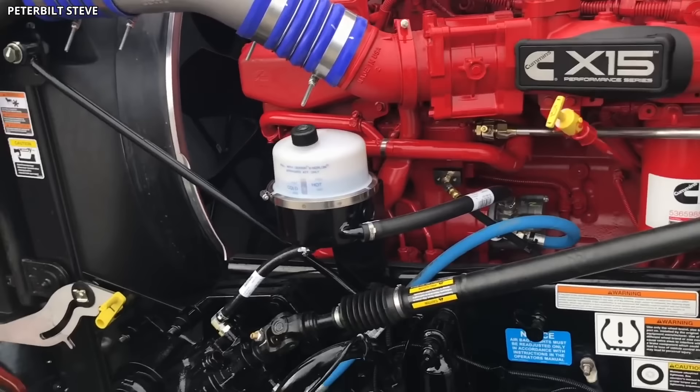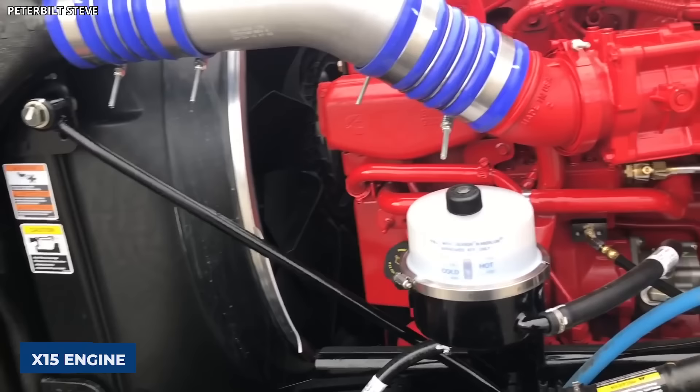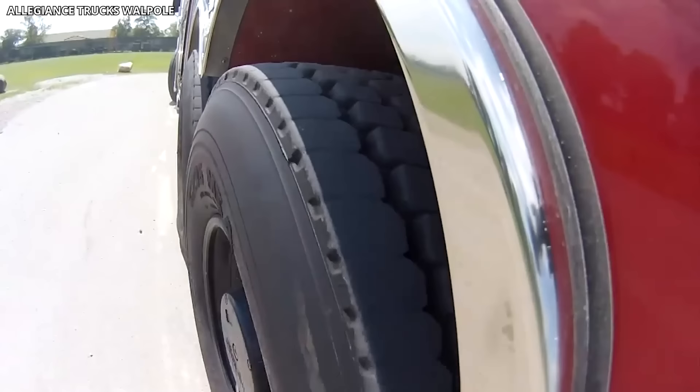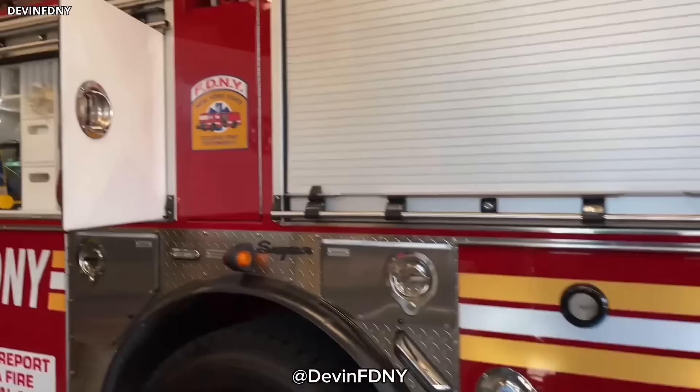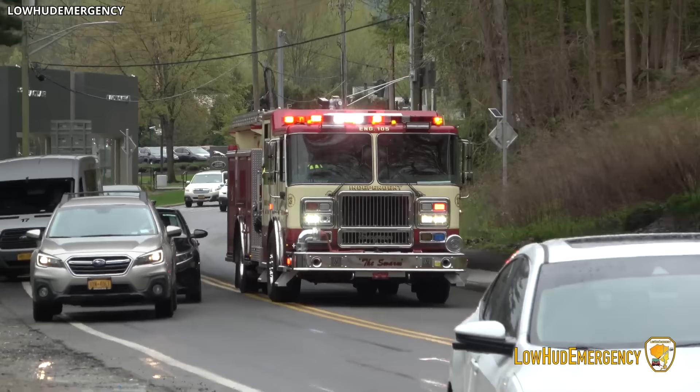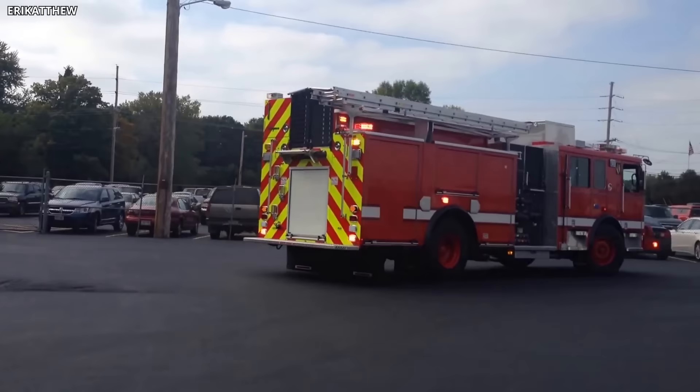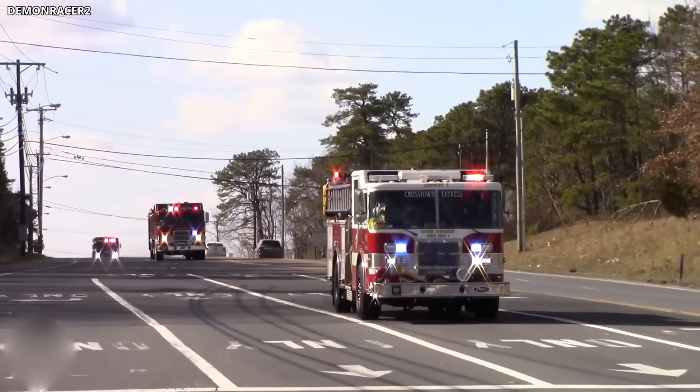One of the key strengths of the Marauder II is its powertrain. Equipped with a powerful Cummins X-15 engine, this truck delivers exceptional power and torque. Its high-performance driveline, along with the optional TAC-4 independent front suspension, ensures impressive maneuverability and control even on rough terrains. In terms of safety, the Marauder II boasts advanced safety features including rollover protection, frontal impact protection, and high-visibility LED lighting. With its robust design, high performance, and safety features, the Seagrave Marauder II certainly earns its place among the most impressive fire trucks in the world.